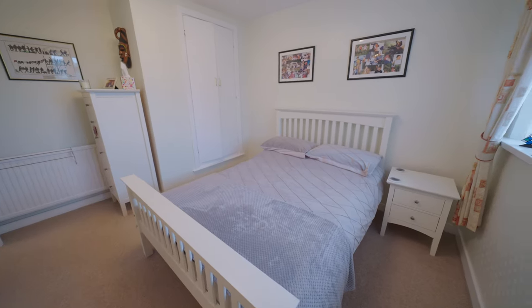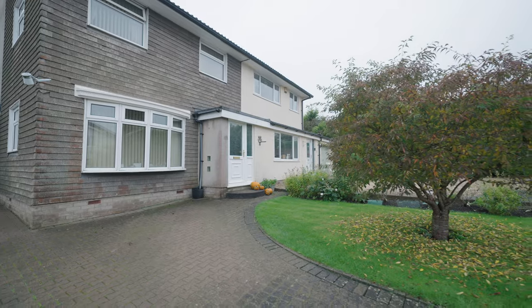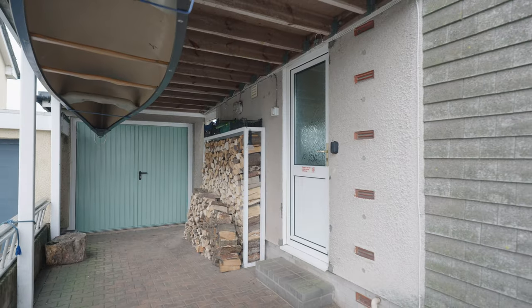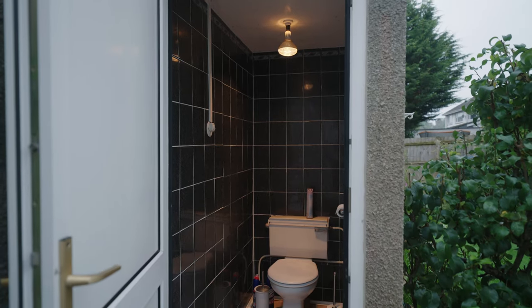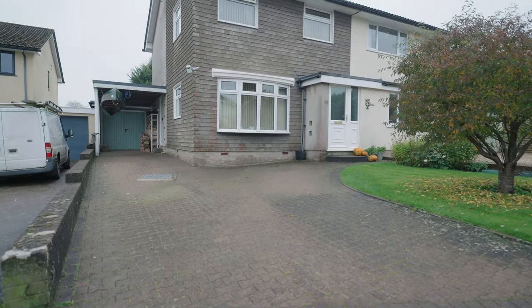Lovingly maintained by its owners over the years, this bright and airy home offers many desirable features. Outside you'll find a detached garage with an outside toilet and a beautifully kept garden. The property also boasts ample parking for several vehicles.